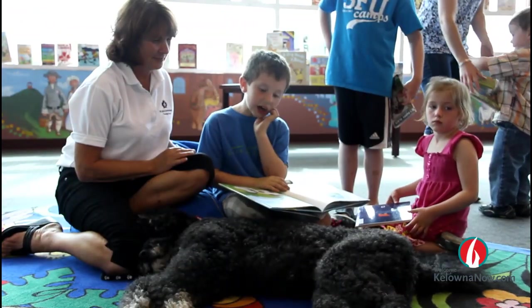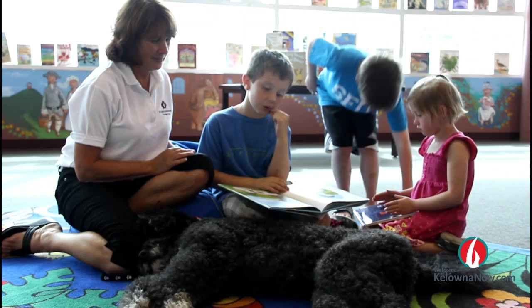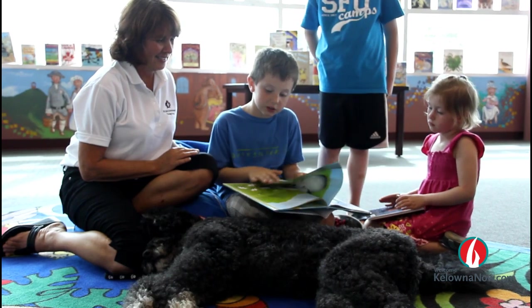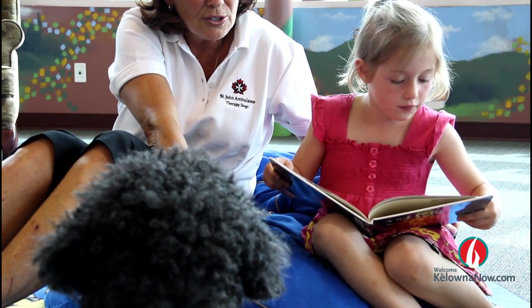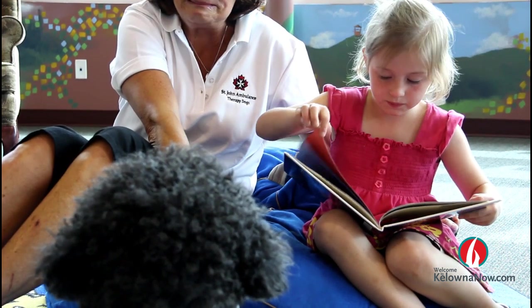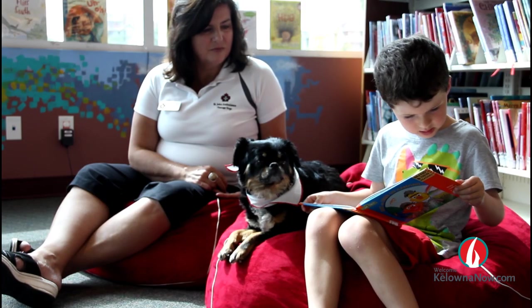The program starts next week. We're doing five weeks every Tuesday morning here at the Mission branch. It's a pilot project, so we're just seeing how the response is. Teachers in the area and librarians know about the program, and we've had a good response so far. We're hopeful that the program will continue in September. Right now it's every Tuesday morning from 10 to 12, and you can phone the Mission branch of the library for registration.